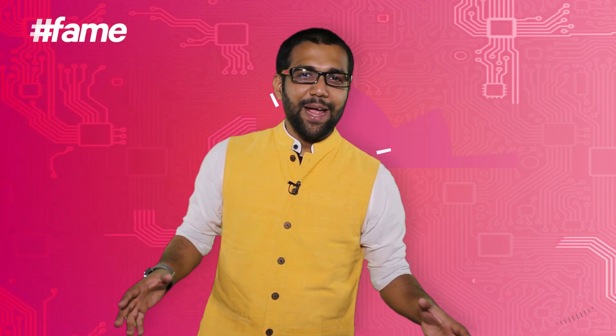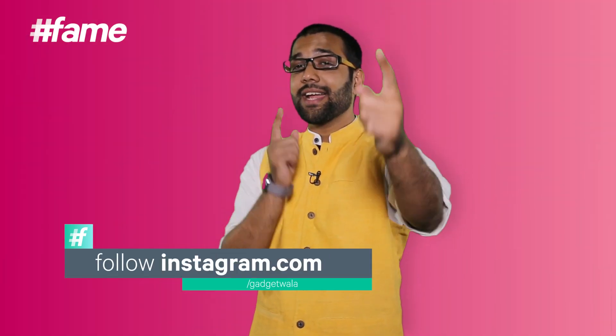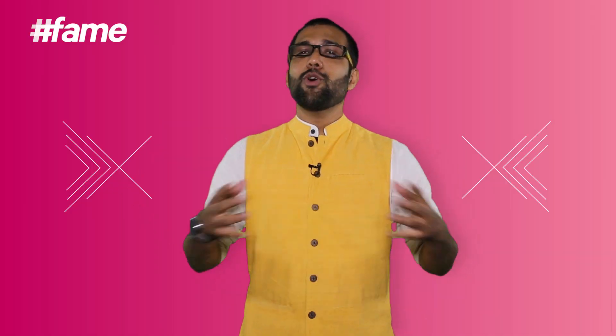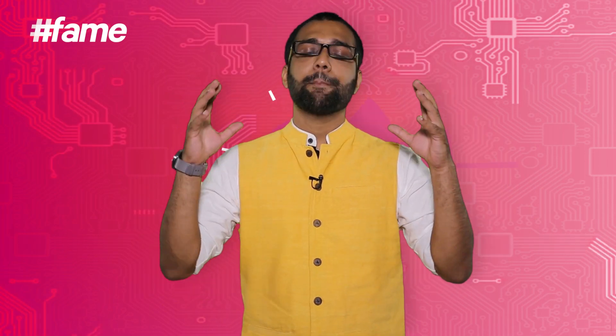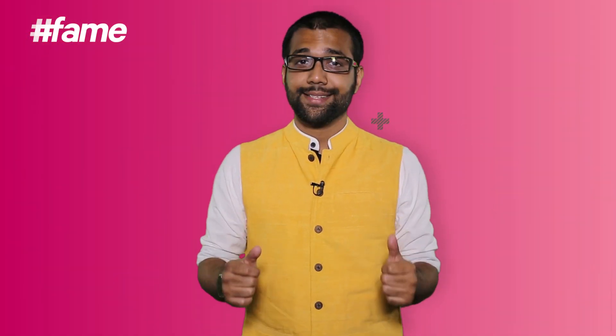Hello, hello, hello, welcome back to FameTech. My name is Gadgetwala, Ankit Bengur Laker. Gargantua is a black hole. You're watching my special top 5 series in which I'm recapping the bestest of the best things that hit us as mankind in the form of gadgets this year.